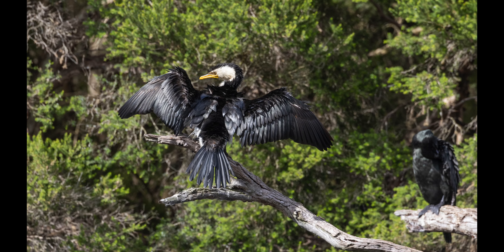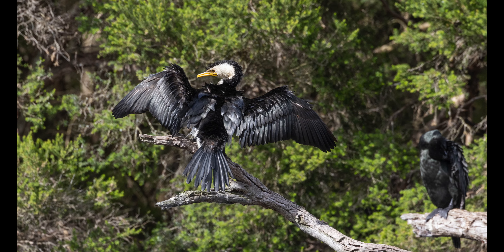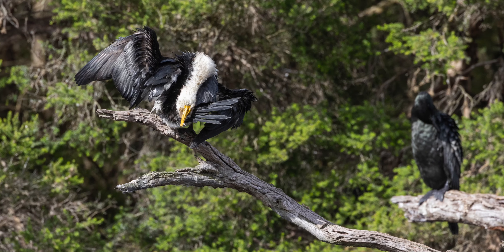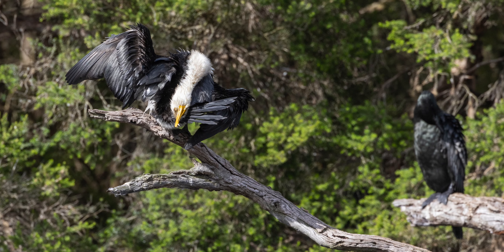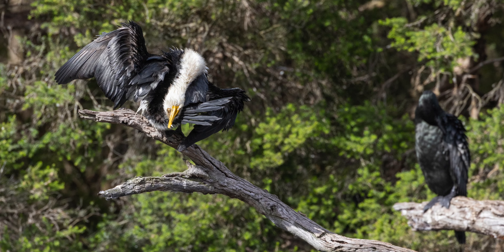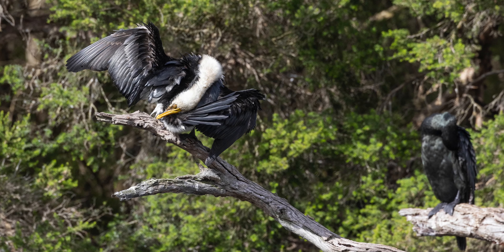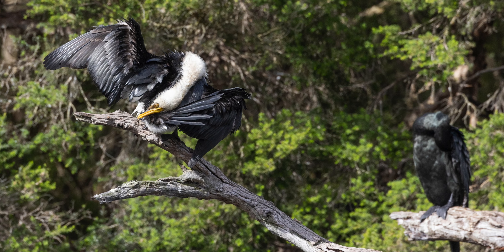The next four images are of a beautiful little pied cormorant that had been fishing and was drying its wings afterwards. Their feathers are not water resistant and become waterlogged, which helps them dive more efficiently. I can't believe how flexible their neck is — as you can see in these shots, it was quite a contortionist.